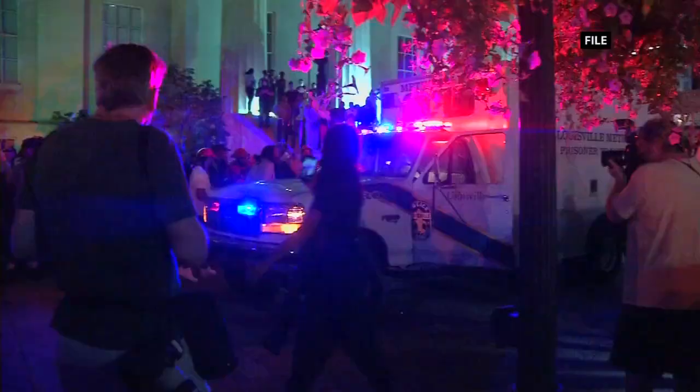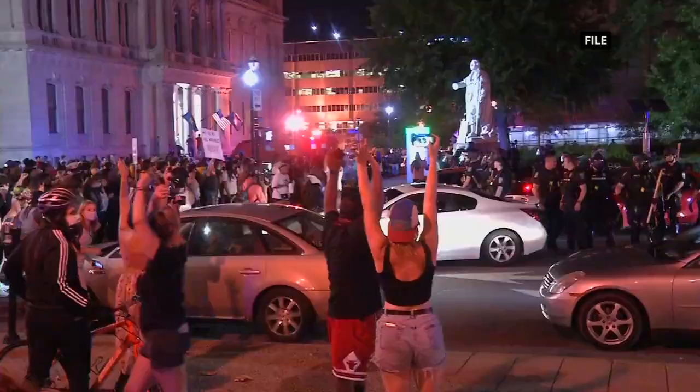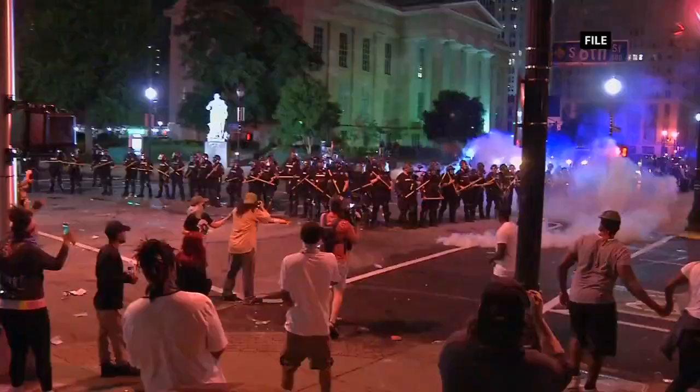Nearly three years after this, there were over 230 sculptures that were damaged and removed across the country. Debate over controversial statues, including two in Louisville, continues.